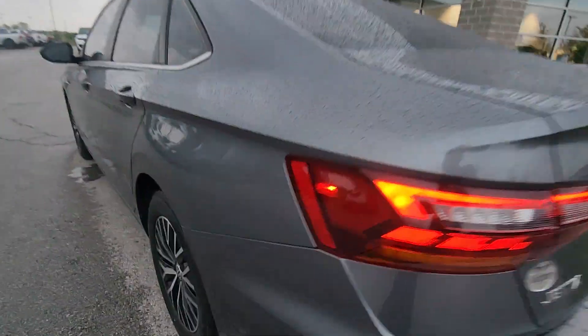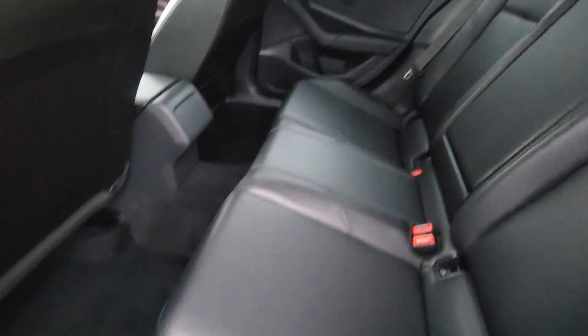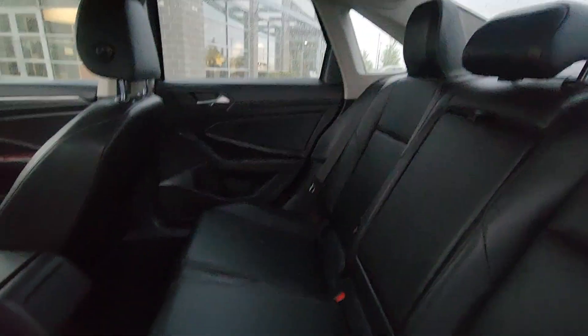Alright, moving on to the interior. Let's check out the back seat first. Right out the gate, you're going to see it is super clean back here. No tearing on the leather. They did a great job. It's fantastic.